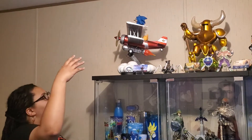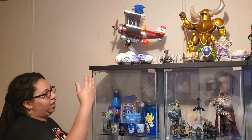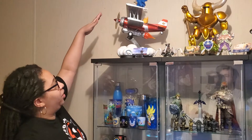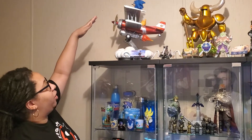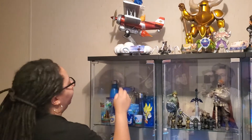So here, guys, is my part of the cases. It's like mine, and then his, and then mine again. So up here, I have the Sonic and Tails Tornado Diorama from First Four Figures with the authenticity card and everything.